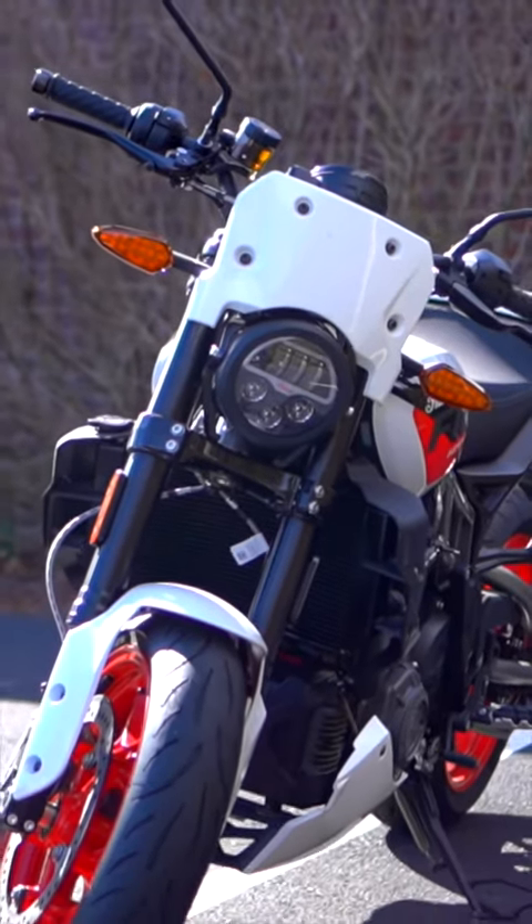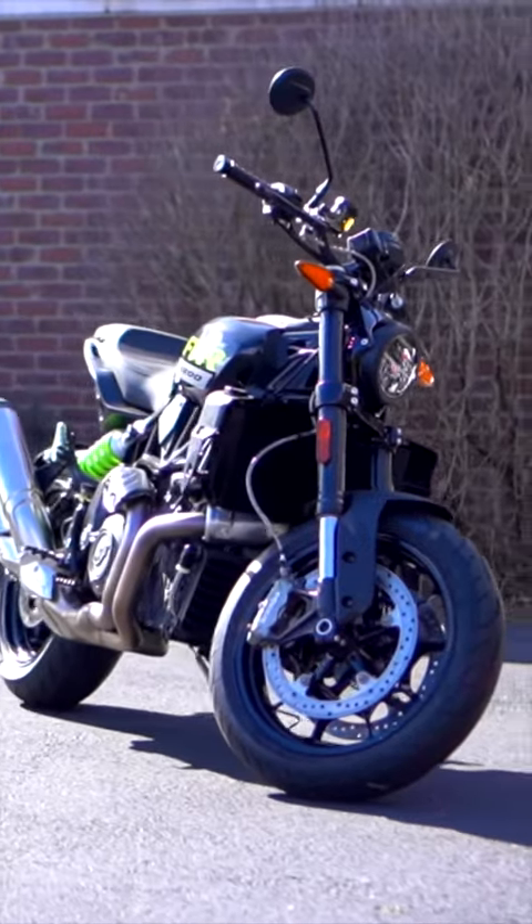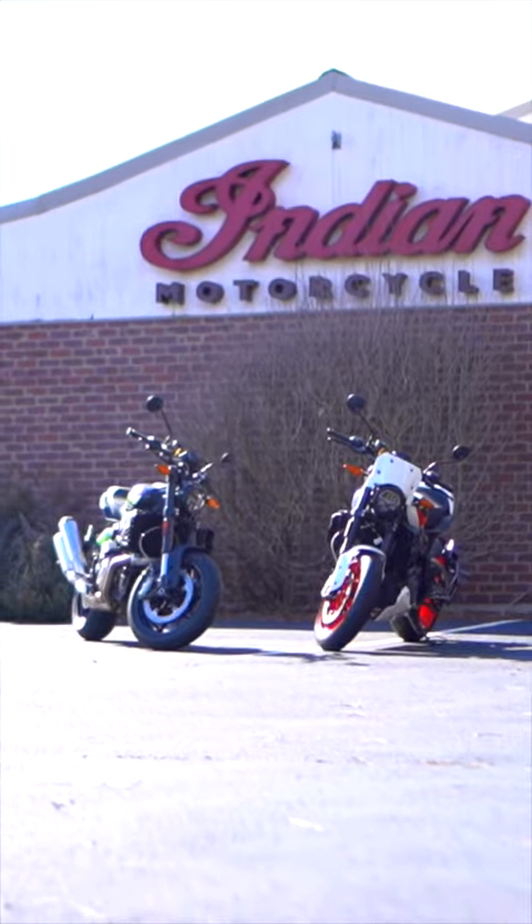So if you're interested in taking a look at one of these FTR 1200s and scheduling a test ride, swing by our dealership. We're located at 962 Southampton Road here in Westfield, or you can hit us up on Facebook, Instagram, and the web. Hope to see you soon.